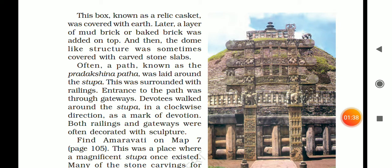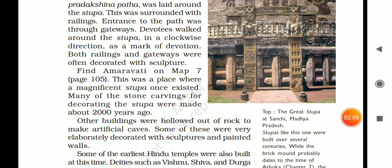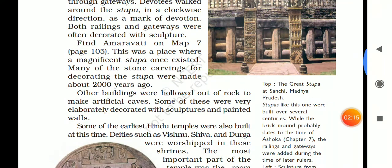The relic casket was covered within the earth. Later, a layer of mud brick or big brick was added on top, and then dome-like structures were carved. Often, a path known as Pradakshina Patha was laid around the stupa, surrounded with railing. Entrance to the path was through a gateway. The devotee walked around the stupa in the clockwise direction as a mark of devotion. The railings and the gateway were often decorated with sculptures.